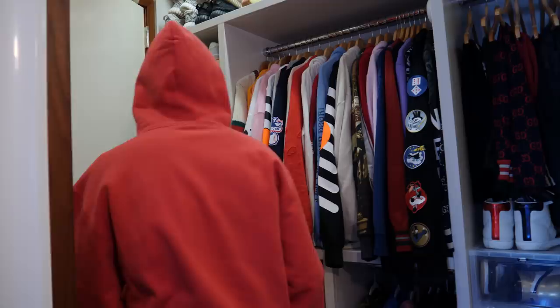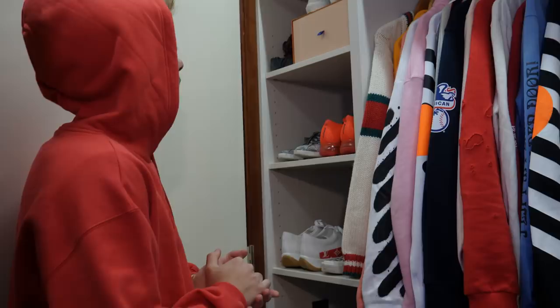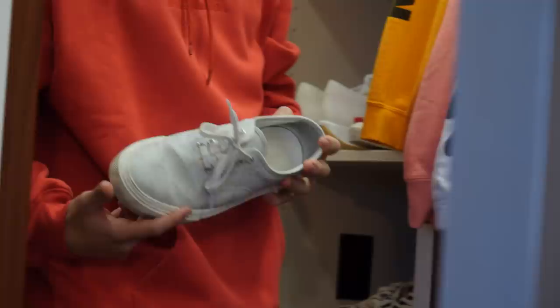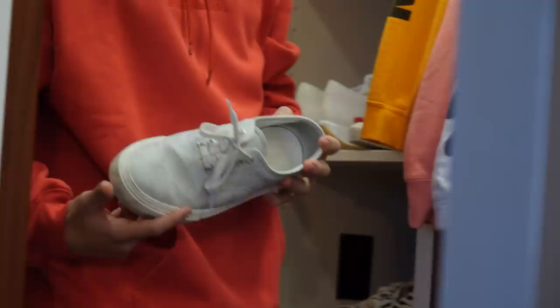The Frozen Yellows are definitely the best pair to me because they're so different. If you wear all black, those pop so hard — super sick. Then Oxford Tans, two pairs of Turtle Doves. That's it for my Yeezys. I also have some Louis Vuitton sneakers here — they're not actually Vans, but they have that Vans look.